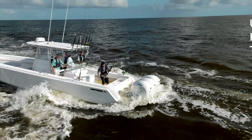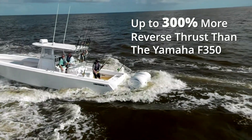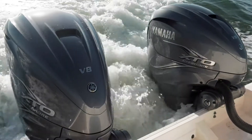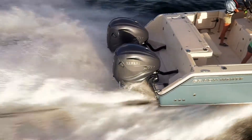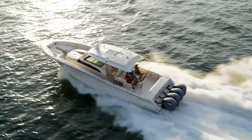It helps the XTO Offshore generate up to 300% more reverse thrust than the Yamaha F350. Yamaha convenience and control is built into every outboard we make — and the XTO Offshore is no exception. It's exceptional.